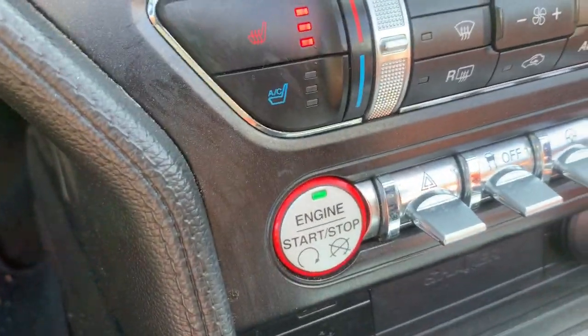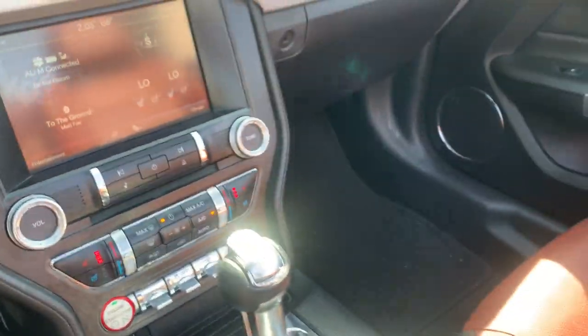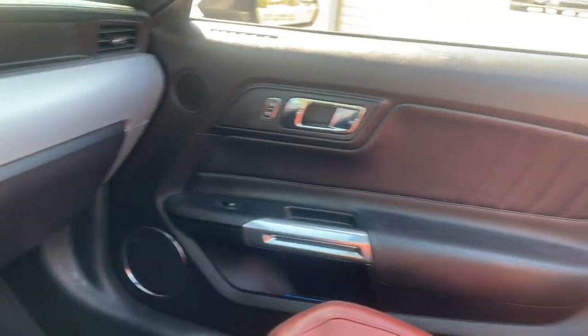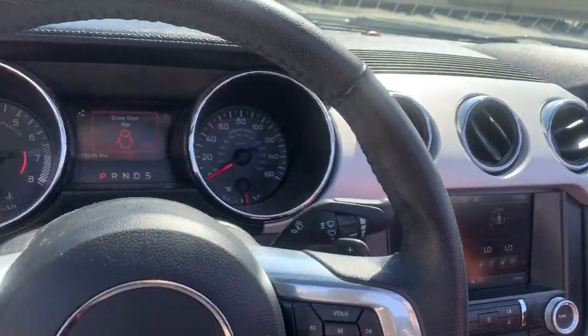Here's the start-stop button on these cars, which is very nice. It also has a touchscreen, Bluetooth, and the full entertainment system.